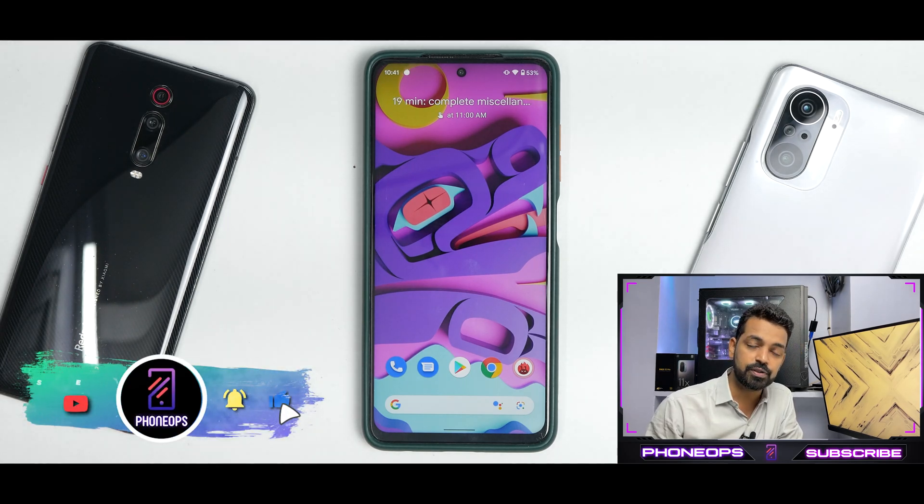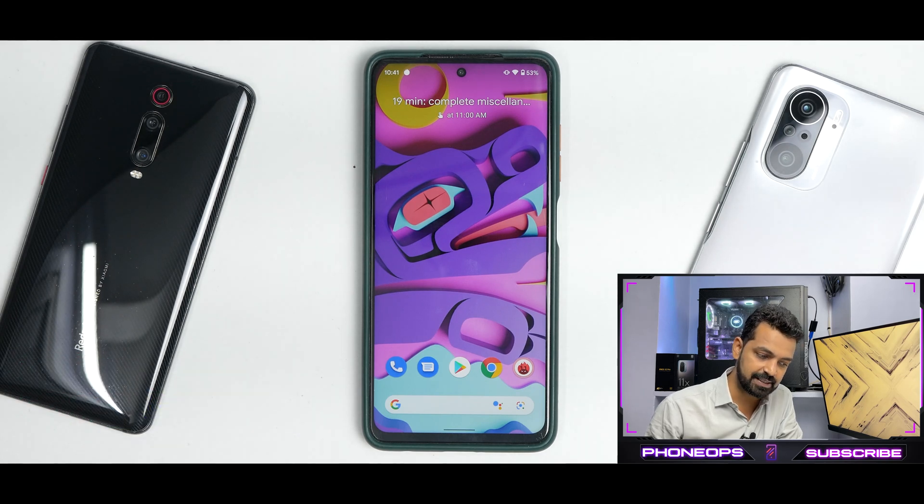You can definitely go ahead and use the latest version of Pixel Experience as a daily driver. Let me know in the comment section what you think about this video. Until the next one, this is Kailash signing off with Phone Ops. Keep smiling, take care.